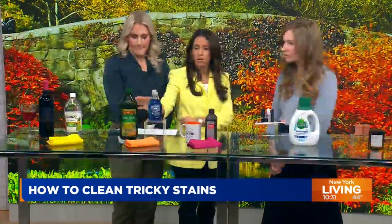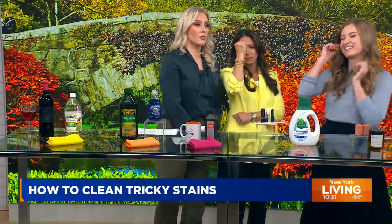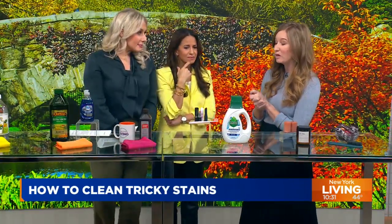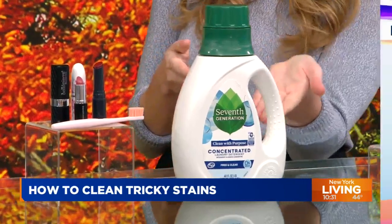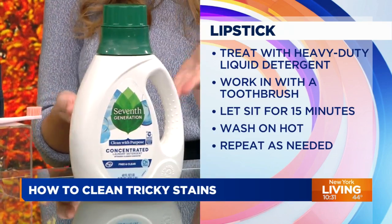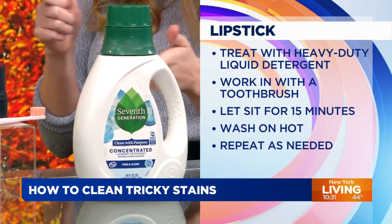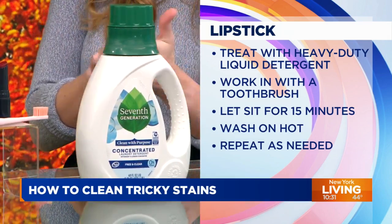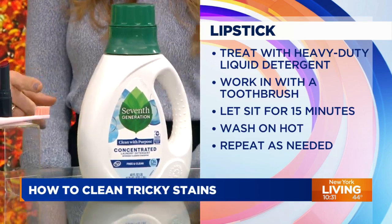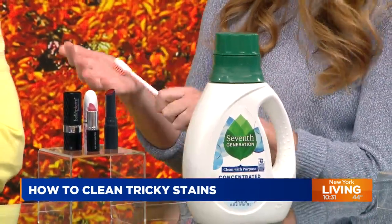Now we're in the laundry room. A little laundry detergent can go a long way. We live in a world of laundry pods, but having a little bit of liquid laundry detergent around is really helpful for spot treating. You get lipstick on your collar or your napkin — a little bit of laundry detergent can help mop that up, and you can launder your item as usual. If you use a toothbrush, we are gently brushing, not scrubbing. If you use something with bristles, be very gentle — you want to think of it as working your cleaning solution into the fabric.